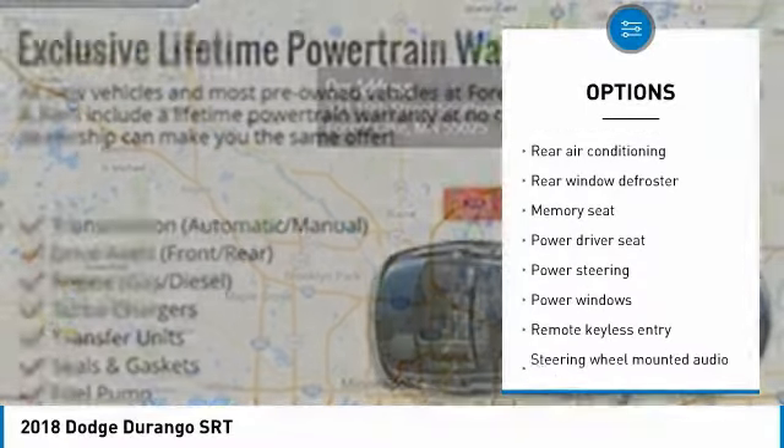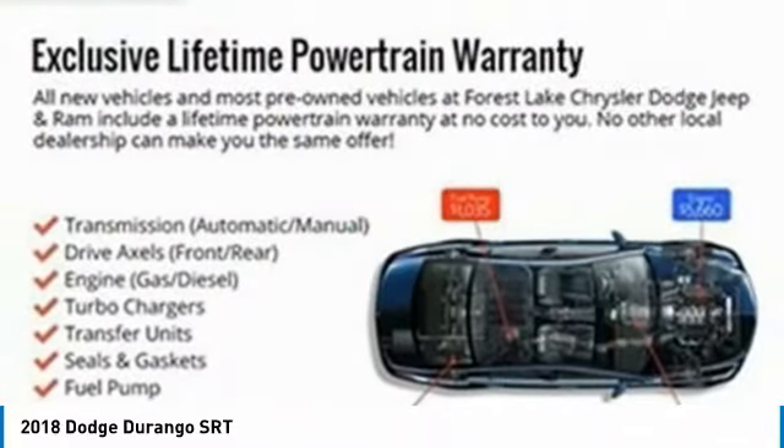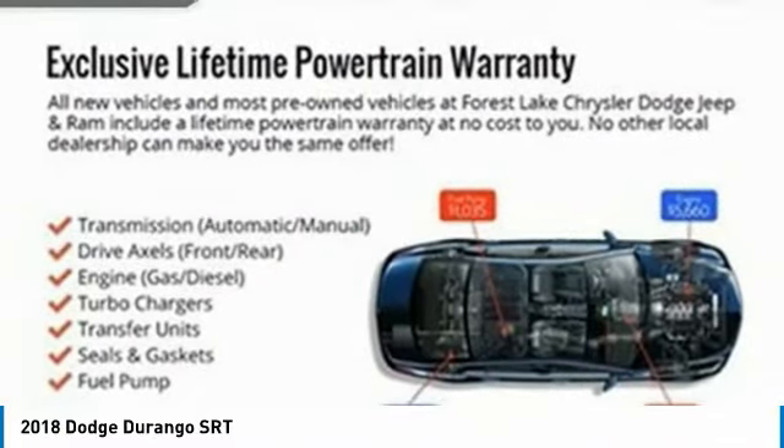Heated rear seats, alloy wheels, four-wheel disc brakes, universal garage door opener, center armrest.